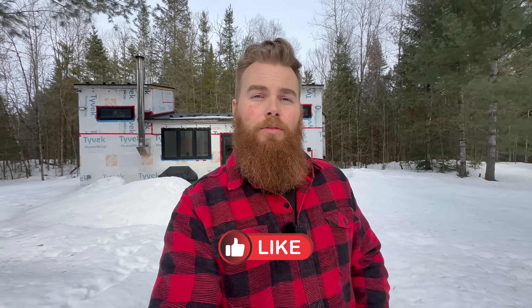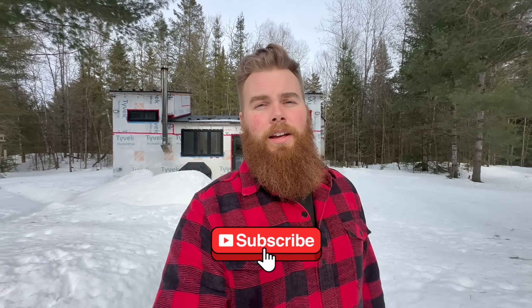Thanks for watching till this point in the video. If you could give this video a thumbs up, it really helps get it out to people who want to learn. And if you're not yet subscribed, make sure you click the subscribe button. I'll see you in the next video.